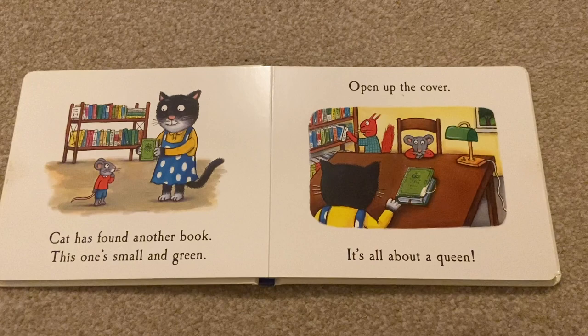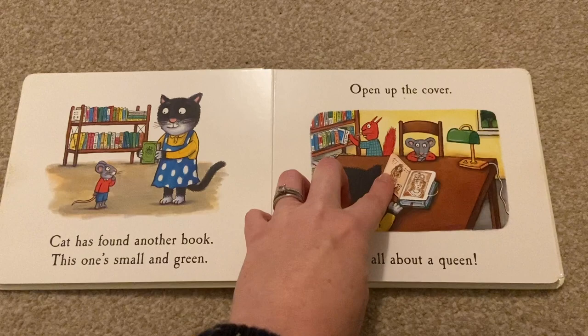Cat has found another book. This one's small and green. Open up the cover. It's all about a queen.